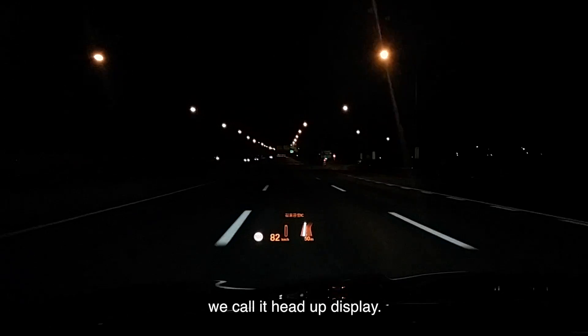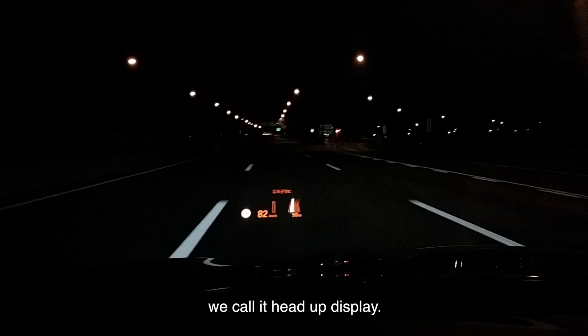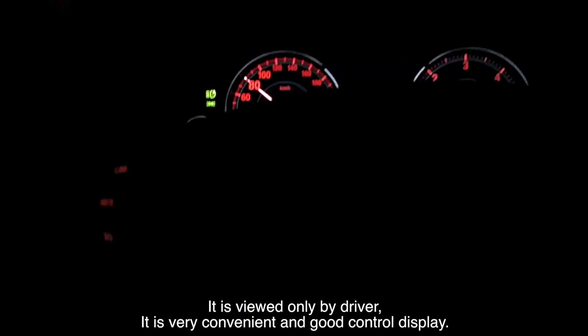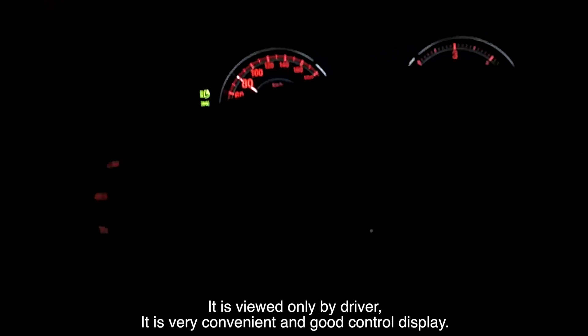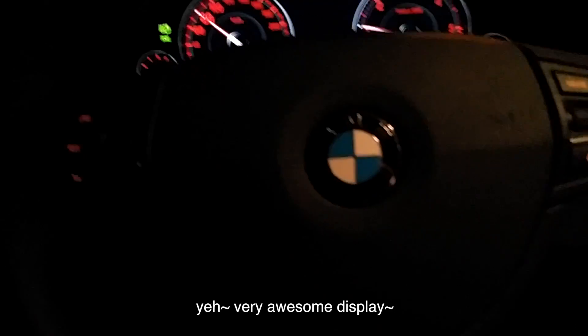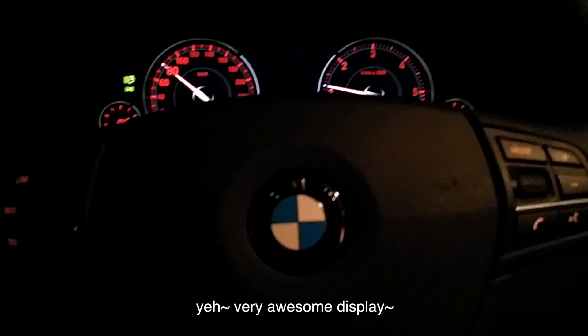We call it Head-Up Display. Yes, over there. It is built only for the driver. It is a very convenient and good control display. We can see the speed and control the music with this. Yeah, very awesome display.